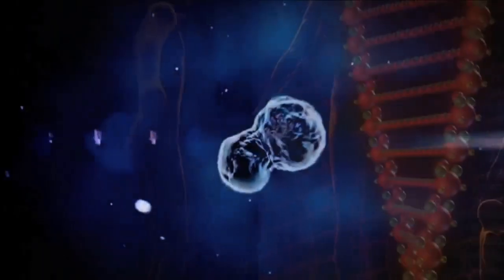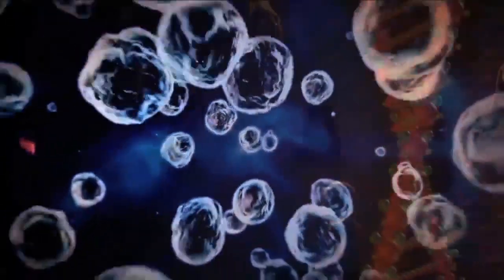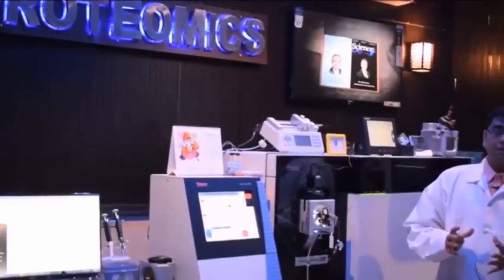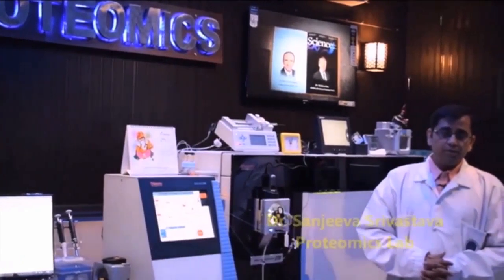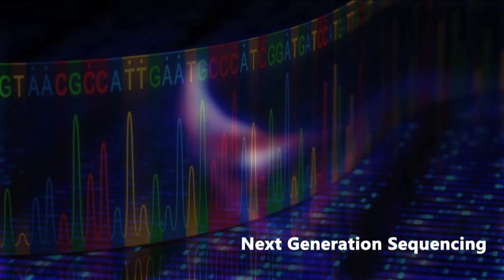Life sciences research, especially cancer research, has been significantly aided by advancements in proteogenomics, where proteomics information derived from mass spectrometry is used to complement genomics using next generation sequencing technology.